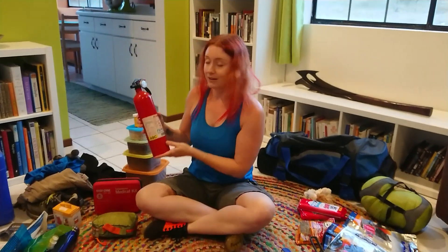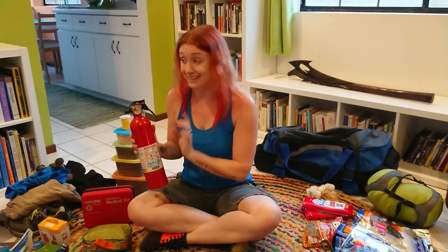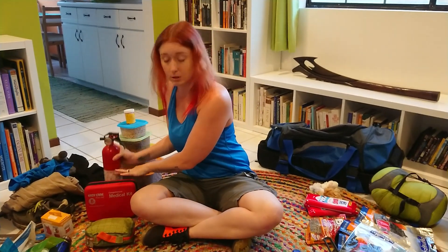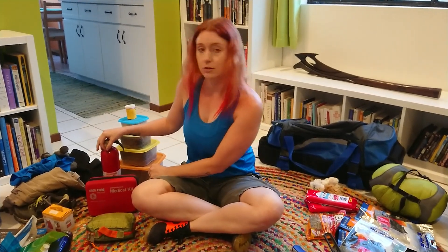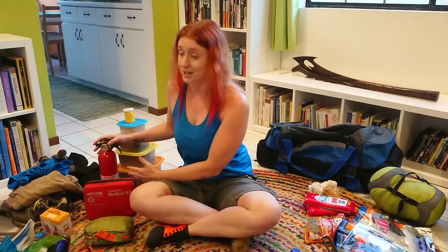Also make sure that you have a fire extinguisher. This can go in your earthquake kit, and you should also have at least one at home. These are very important to have — you can buy them at Walmart, Target, or home improvement stores. Make sure that everyone in your house who is old enough to understand knows how to use it. That's key.